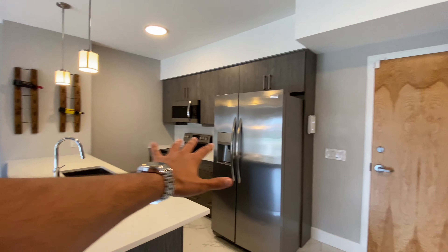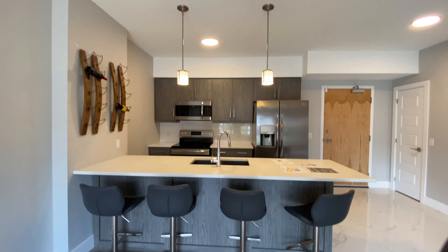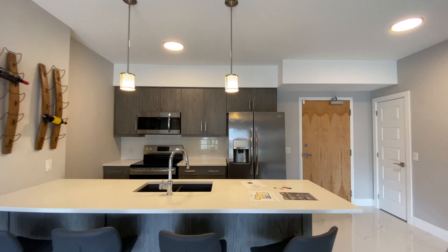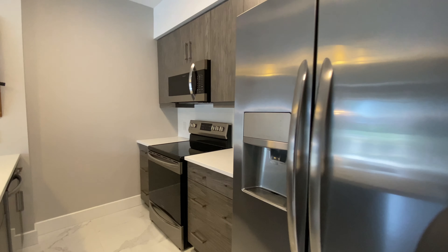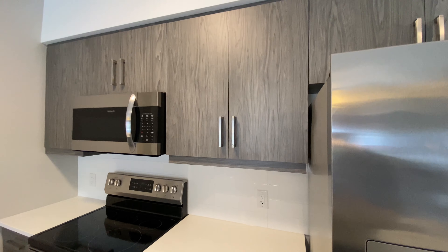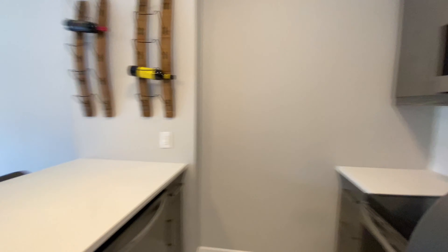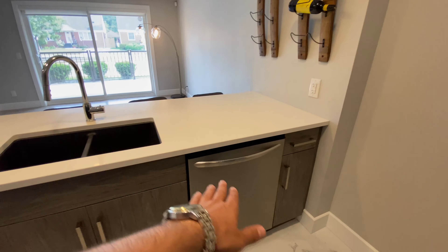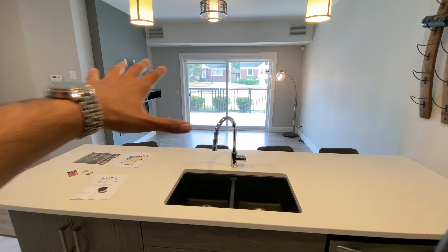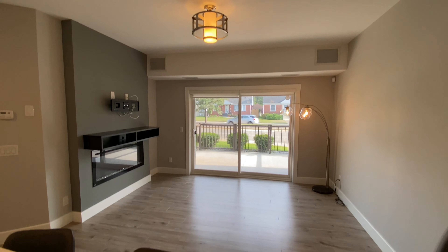This is your living area, your kitchen, and that's your security system. I think it's really nicely built. It has all of the appliances — there is even a dishwasher — and your sink. This is where you put the TV.